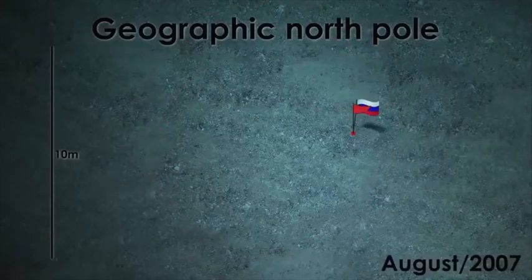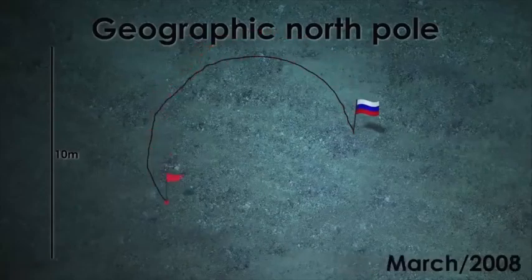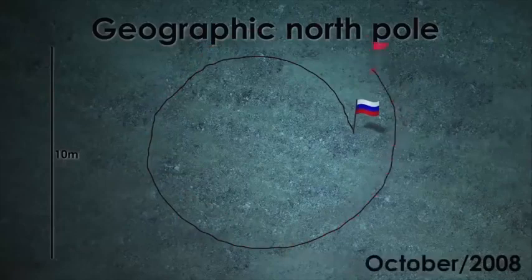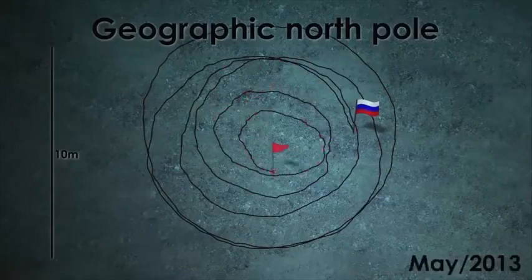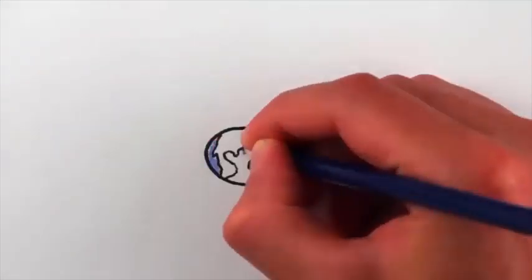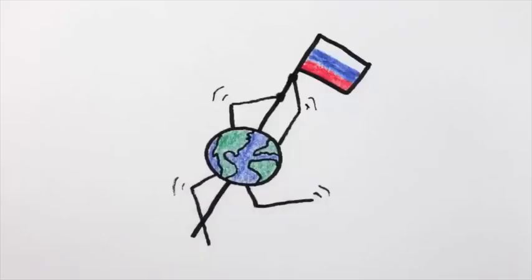Assumiamo che i russi abbiano piantato la bandiera esattamente al Polo Nord geografico nell'agosto del 2007. Da allora nessuno è mai più stato al Polo, che si è allontanato di 12 metri nel 2009 e poi si è avvicinato di 12 centimetri nel 2010. Adesso si trova distante di 3 metri e mezzo. Fondamentalmente la Terra sta facendo una lenta danza del Polo Nord da sempre attorno alla bandiera russa.